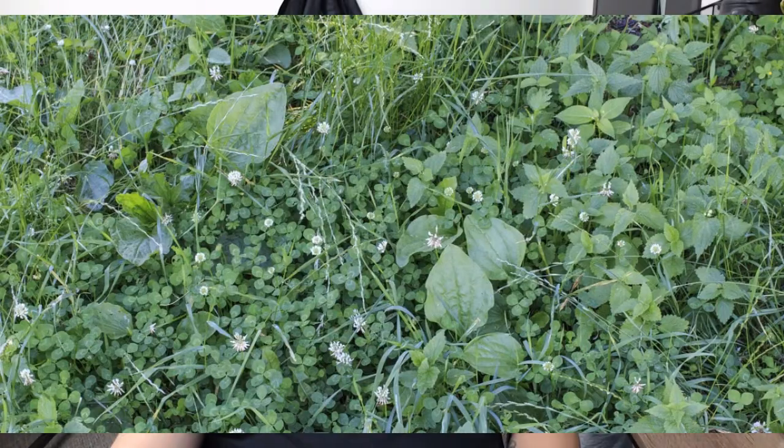Most homeowners dream about having a beautiful lawn. A well-maintained lawn can make a home stand out from the neighboring houses and increase the value of a home up to 15%. One of the biggest issues that a homeowner faces in the pursuit of a showpiece lawn is weeds. I am Chemical Operations Manager Casey Henderson, and today we are going to discuss broadleaf weeds.